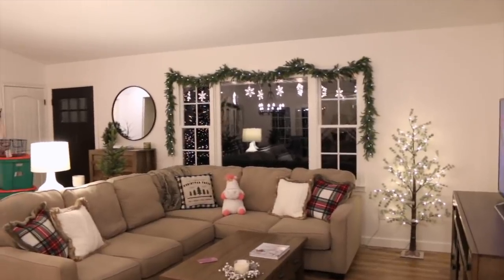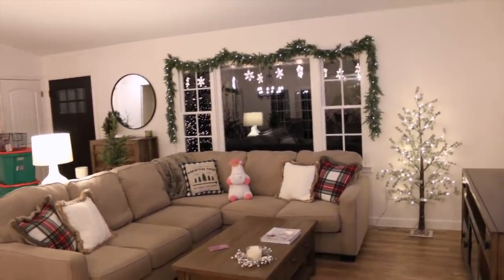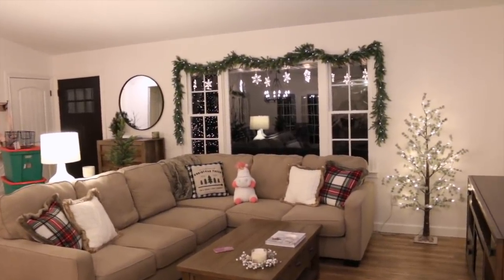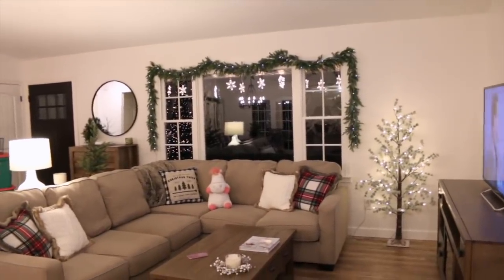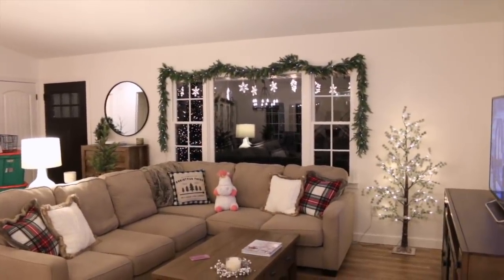We still have a ton more decorating to do but I have a terrible headache and we're both really tired because we've been doing a bunch of other work today. So I think we are going to end the decorating for tonight and pick back up tomorrow. We'll finish watching this movie and probably watch 'Christmas with the Cranks,' and I'm going to make myself a cup of sugar cookie sleigh ride tea and just take it easy for the night.